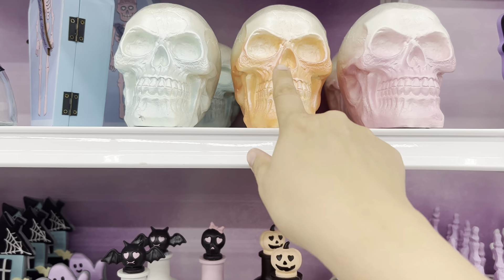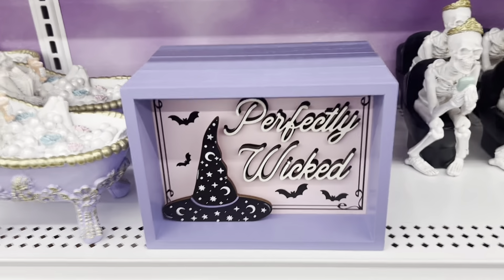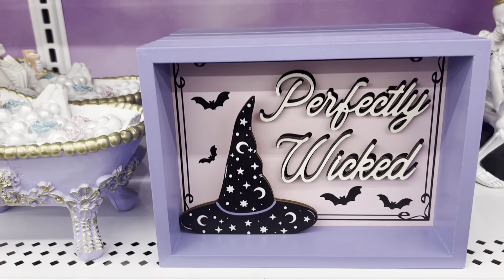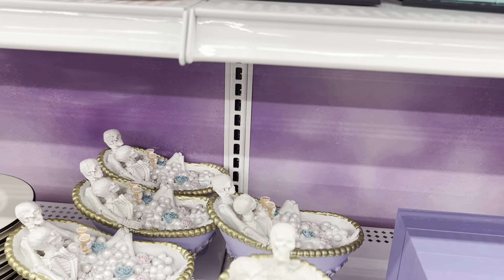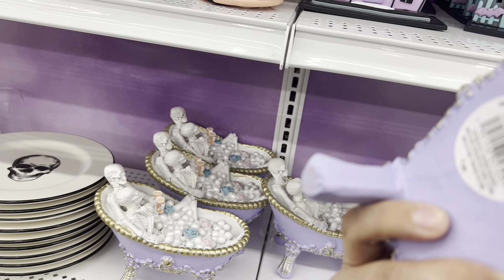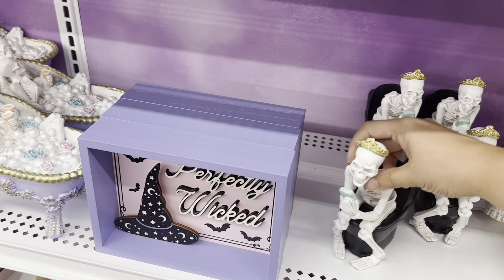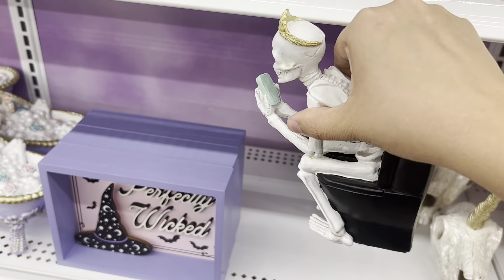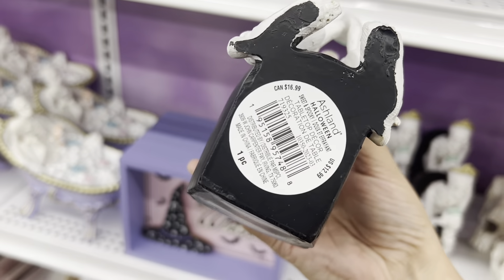There's a cute skull, a Hocus Pocus sign, and a spider web plate. These plates are really pretty — they are $9.99. These little house signs are $12.99; I like this one with the ghost. This one is cute at $9.99.